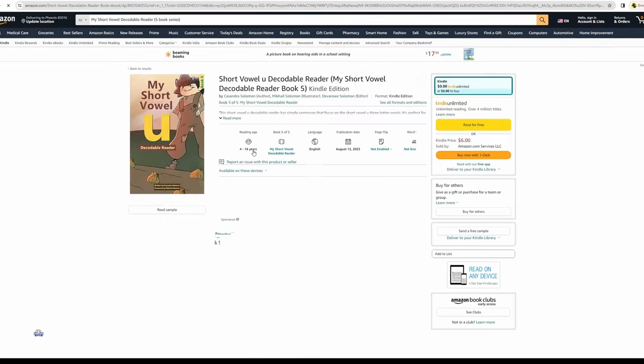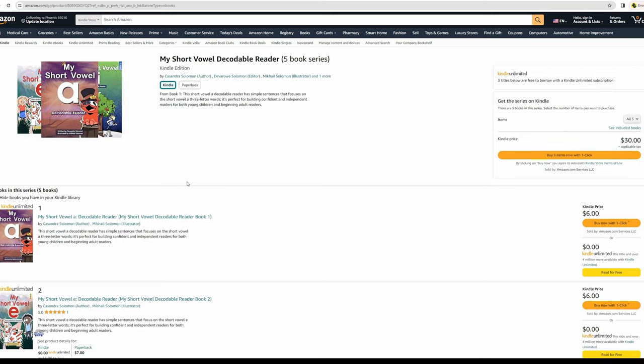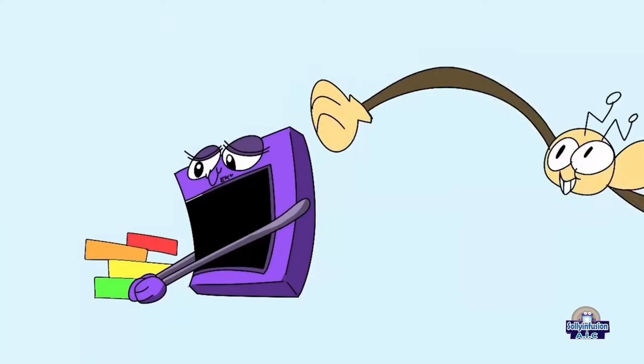Thank you very much, everyone. Please remember our short vowels decodable books are available on Amazon. You can find the link in the description below, and you will find links related to other reading materials and grammar. Please don't forget to subscribe. Bye.